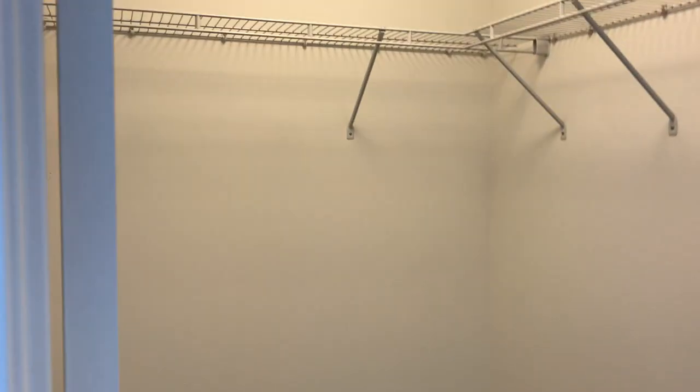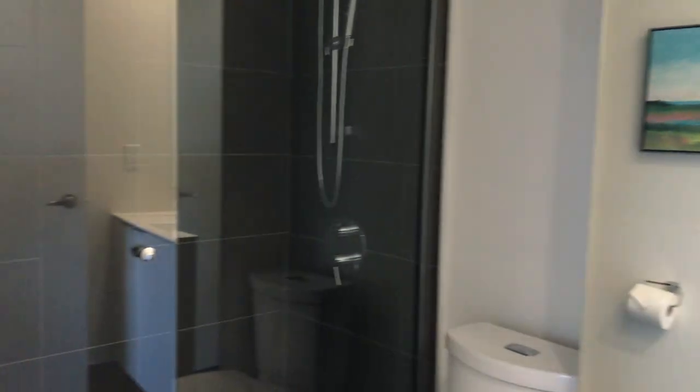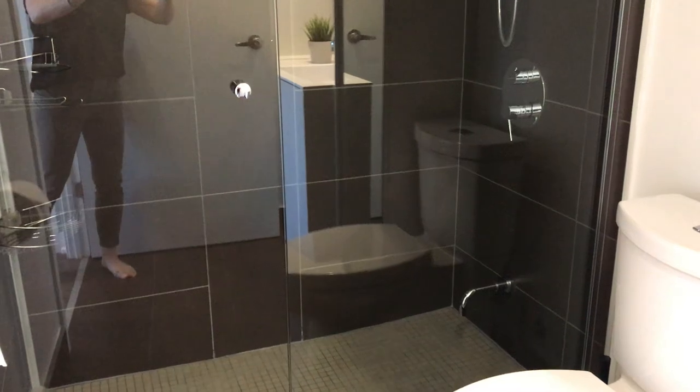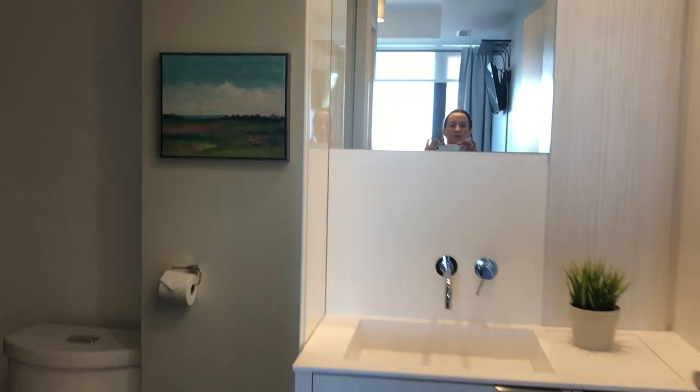I'm showing you the walk-in closet there, and we have the master bath with an extra large shower stall — one's glassed in — has a foot bath there, and lots of storage space.